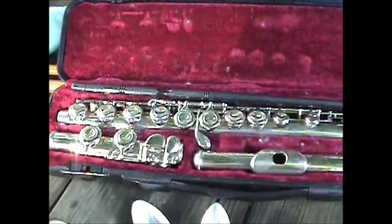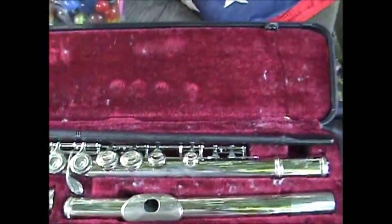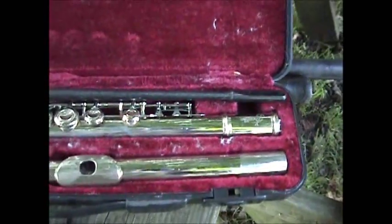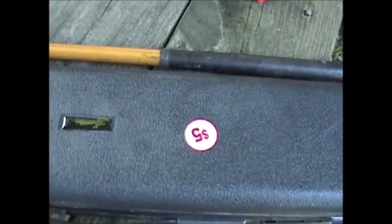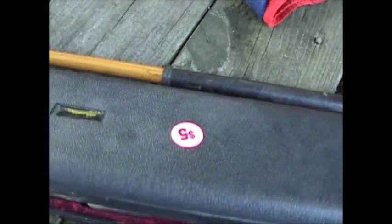This student quality flute is going to give me about $50 and that cost five bucks. Somebody just didn't want it anymore, so that was a good buy.